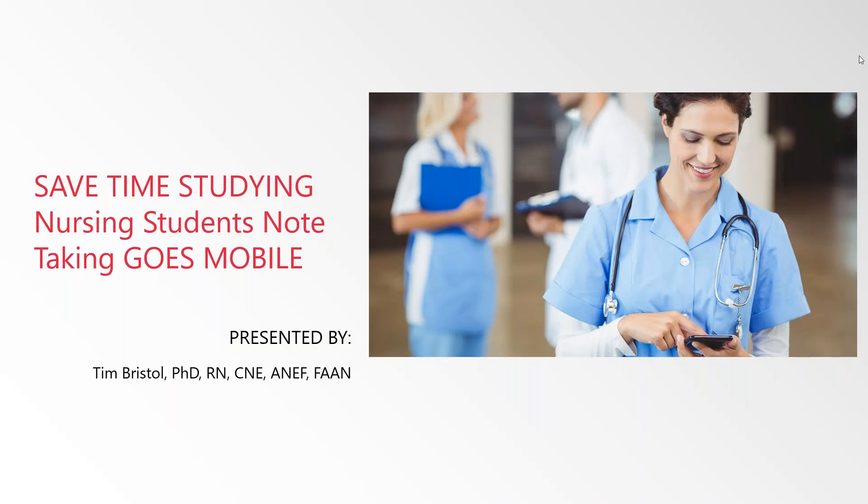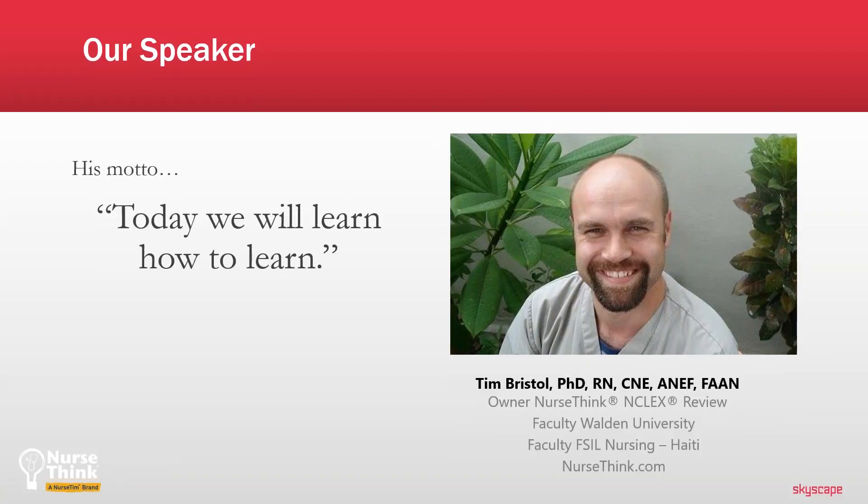Welcome to Skyscape's free webinar series. Today's topic is Save Time Studying: Nursing Students Note-Taking Goes Mobile. I'm Kristen Snowden-Smith from Skyscape and I will be the moderator today. This webinar is being recorded and will be available on demand with a copy of the presentation later this week. Our speaker today is Dr. Tim Bristol, a faculty and student success specialist who works with a number of colleges and universities and resides in Minneapolis, Minnesota. Tim has been utilizing technology in the classroom, clinical, and lab setting for over 20 years. His motto is: today we will learn how to learn. I will now hand the floor over to Dr. Bristol.